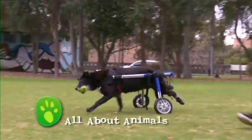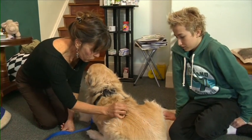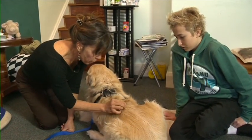Welcome back to All of Our Animals. Now when we injure ourselves, we can visit a physiotherapist, and I found out that animals can too.